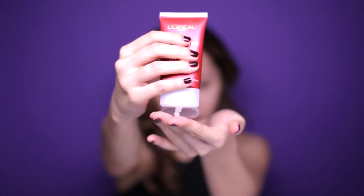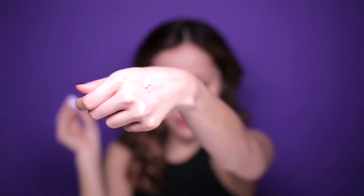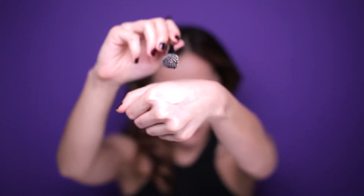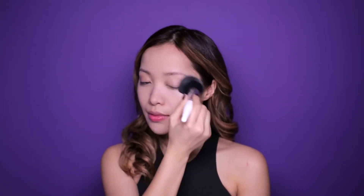Take a face primer and evenly apply this all over your face to smooth it out. Now it's time to conceal any blemishes and dark circles. I like to use a fluffy contour brush to apply my concealer — it actually creates a beautiful airbrush finish. Start around the eyes and move out to the rest of the face to even it out. And don't forget to powder up to keep your makeup lasting all into the night.